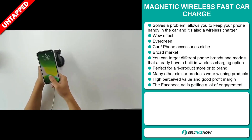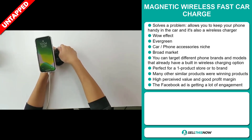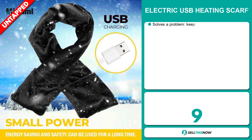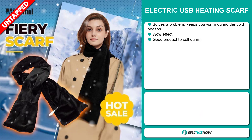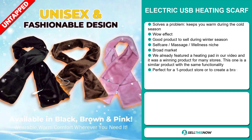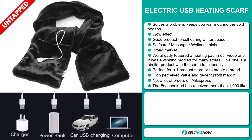Our next product is the Magnetic Wireless Fast Car Charger. Now this is a definite problem solver. It allows you to keep your phone handy in the car and it's also a wireless charger. It definitely has that wow effect and it's an evergreen product, which means you can sell this all year round. It falls under the car phone accessory niche market, and we also think that this item has a broad market base. You can target different phone brands and models that already have a built-in wireless charging option, and it's perfect for a one product store or to build a brand around.